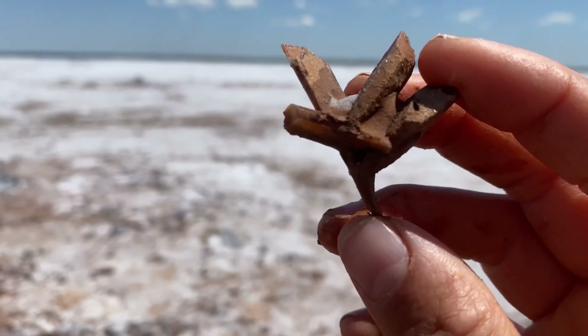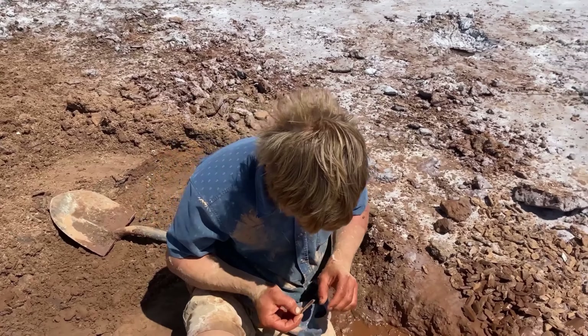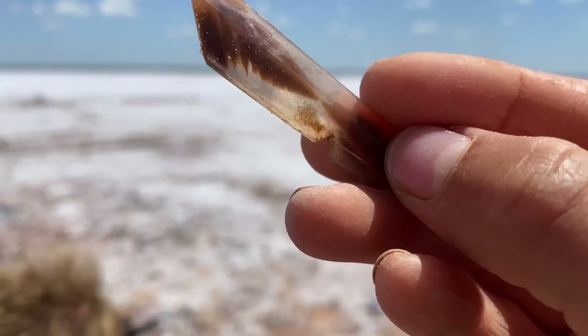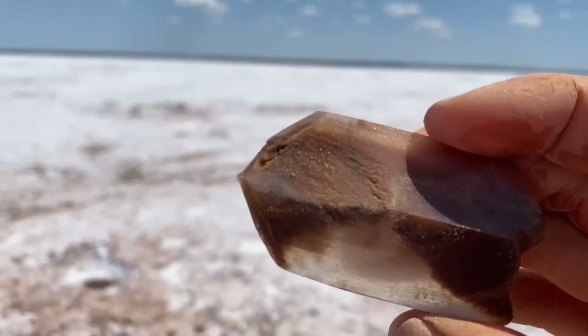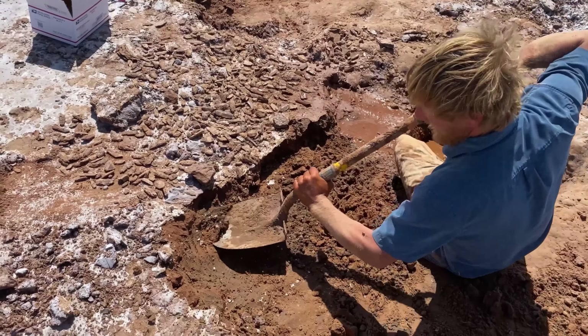Frank is still finding them and he just popped out a giant crystal — let's check it out up close. Oh my gosh, that's beautiful! We're going to take some water and slowly erode the sand off of them and see if it's a cluster or not. We're going to let them dry right here while we keep digging. Oh, it's gorgeous!